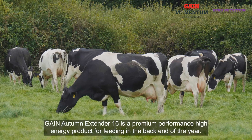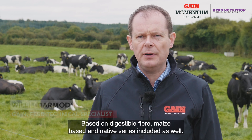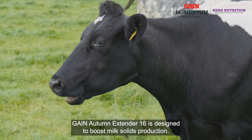Gain Autumn Extender 16 is a premium performance high energy product for feeding in the back end of the year, based on digestible fibre, with maize and native cereals included as well. Gain Autumn Extender 16 is designed to boost milk solids production.